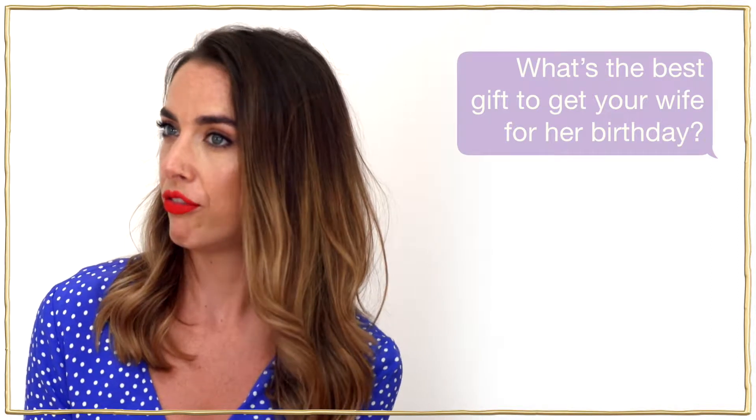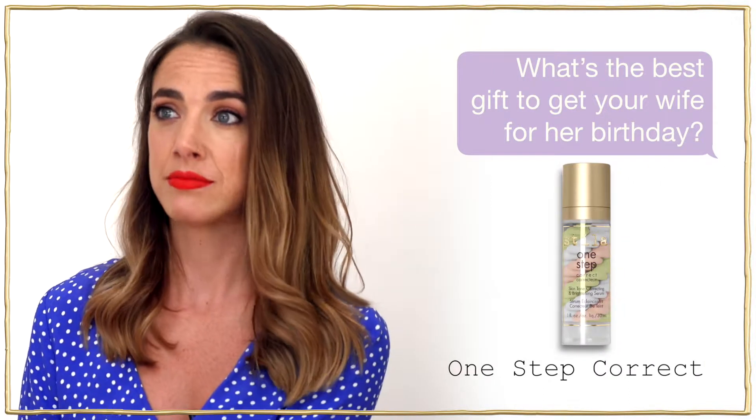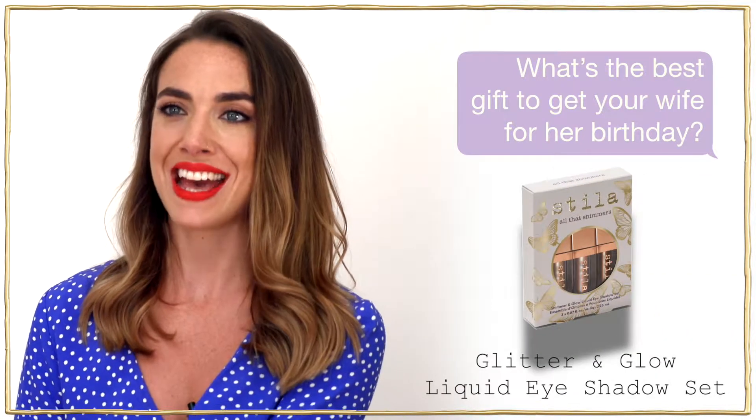Without obviously seeing your wife and knowing what she looks like, the One Step Correct is a good present, along with one of our Glitter and Glow sets.